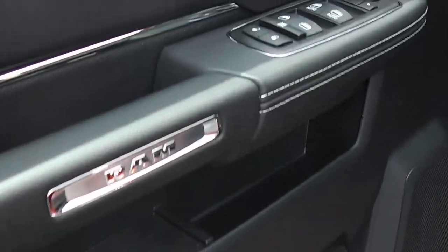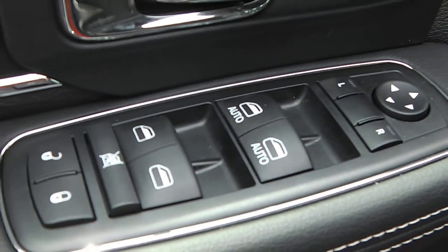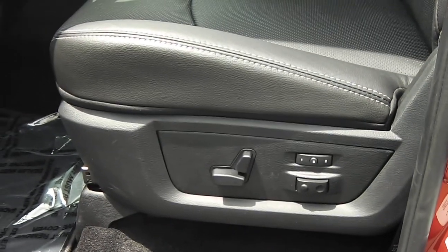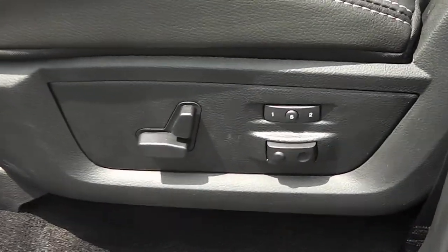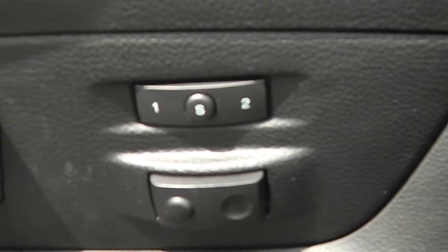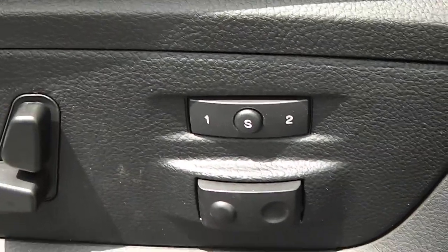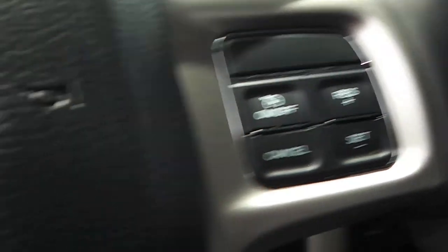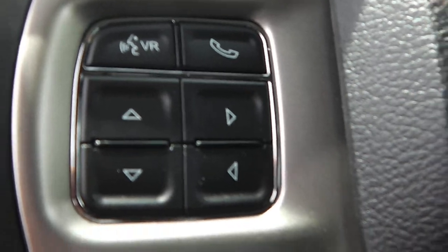Looking at the inside, it's got the power windows, power locks, and power mirrors on the driver's side door. You've got the eight-way power driver seat along with lumbar support and memory seating for two people — positions one and two — to preset the seat.